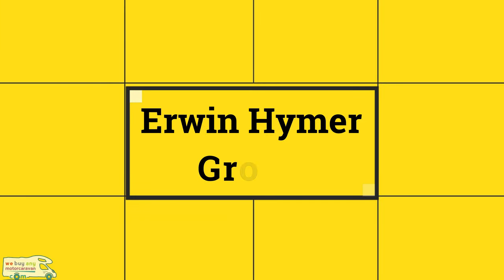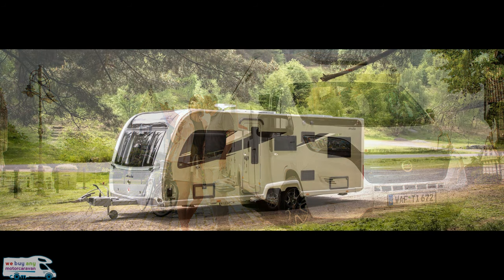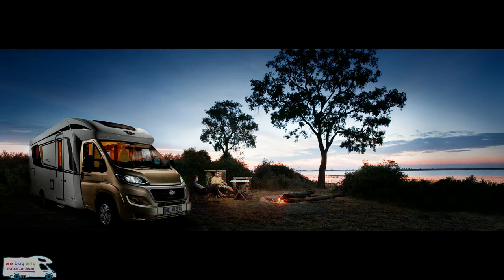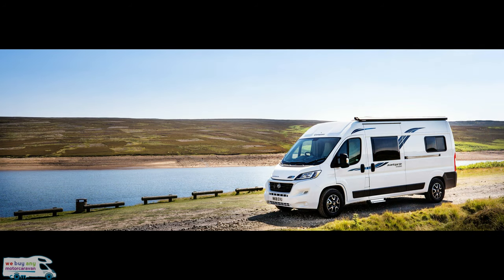The Erwin Hymer Group, probably the biggest group in Europe, will be dominating the whole of Hall 20 at the NEC show. It boasts some of the biggest and best-known names in the world of caravans, motorhomes and camper vans, including Bürstner, Buccaneer, Corrado, Compass, Dethleffs, Eldis, Eribe, Etrusco, Hymer, Laika, Sunlight and Explore. There will be so much to see at these stands.